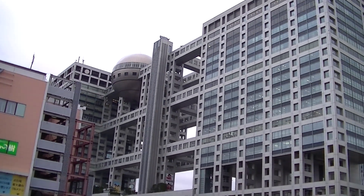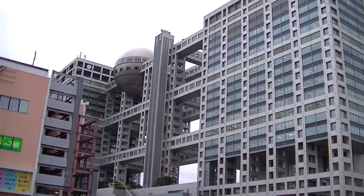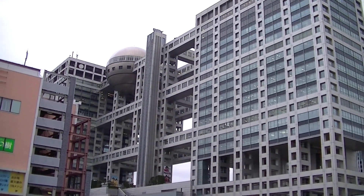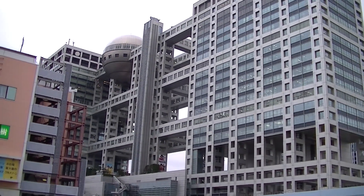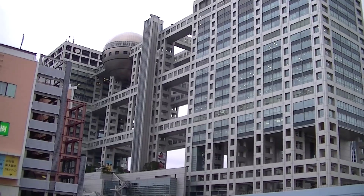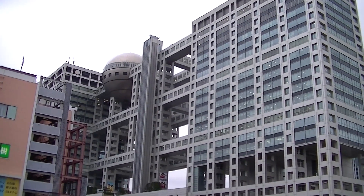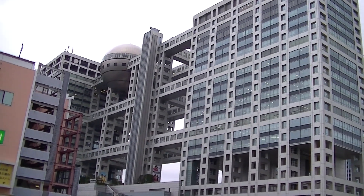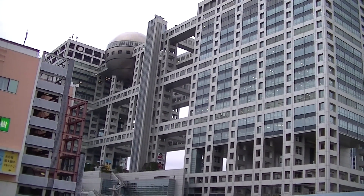So to start off, the building I'm looking at right now is the Fuji TV headquarters. This is a TV station that is well-known for broadcasting several well-known anime like Dragon Ball Z, One Piece, Digimon, Yu-Gi-Oh!, and Beyblade. And it's also known for its unique structure, as you can see, with all the crossbars and the big sphere up at the top.